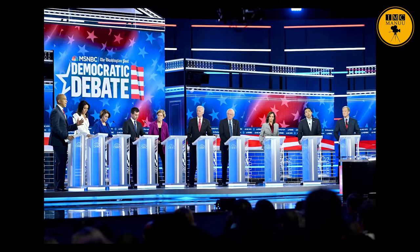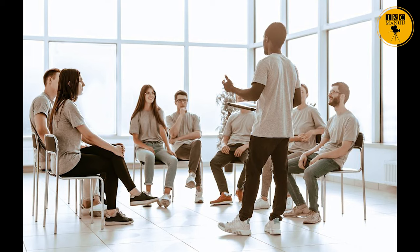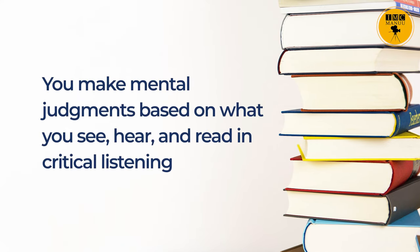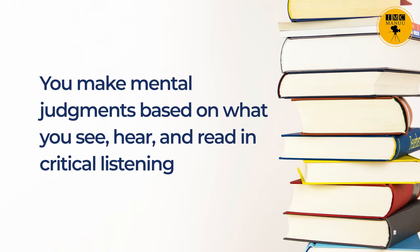Students, have you ever participated in a debate? In a debate, you listen to all parts of the message, analyze it, and evaluate what you heard. When we engage in critical listening, we are also critically thinking at the same time. Your goal as a critical listener is to evaluate the message being said and decide for yourself if the information is valid. You make mental judgments based on what you see, hear, and read in critical listening.